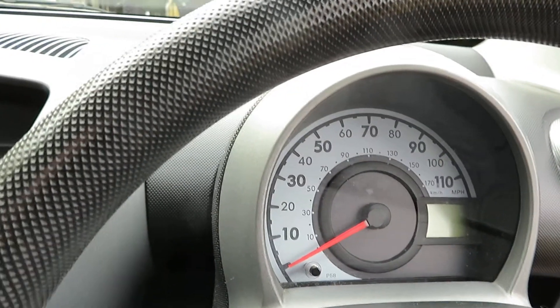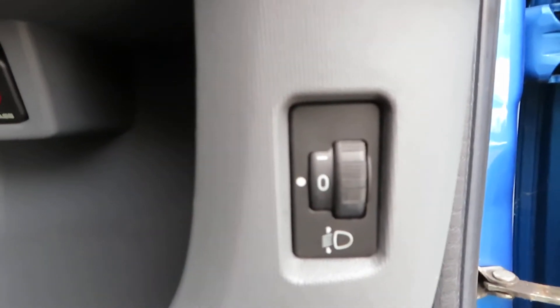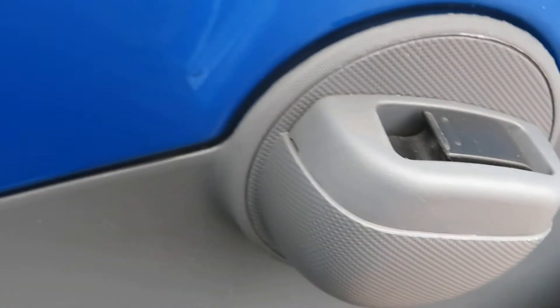Let's turn that off so we can hear ourselves think. So you can turn the passenger airbag off there, and you've got height adjustment there for your headlights. You've got electric windows at the front. Wipers on this side, lights and indicators on the other side.